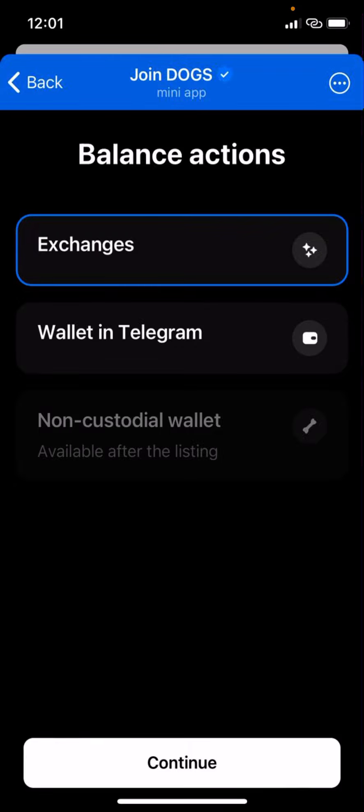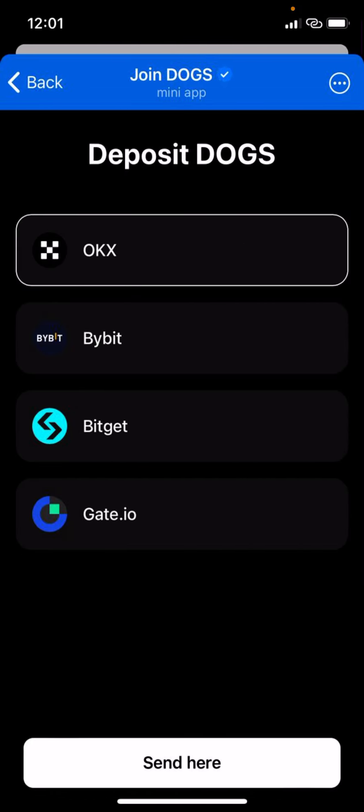For those who are new or who do not have money to pay for gas fees — if you deposit into the Telegram wallet, you have to buy TON, which is used for gas fees to claim. But for exchanges, the token will be sent directly to the exchange and you will not need to pay gas fees to sell upon listing.